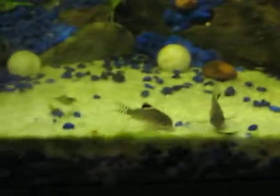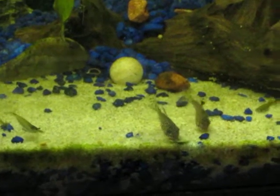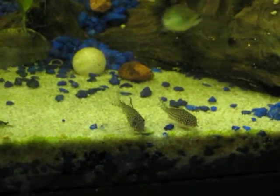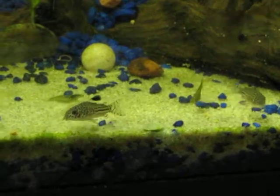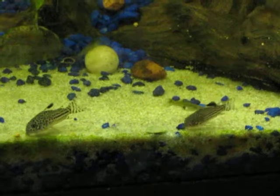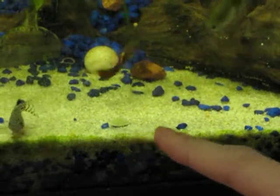Hello friends, it's me again. I just wanted to show you my fish tank here and my little fish.